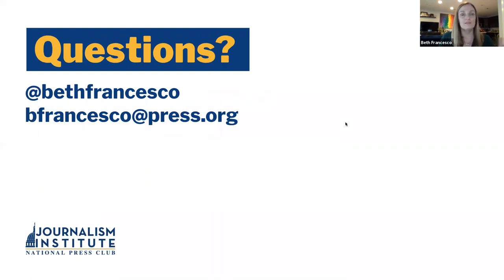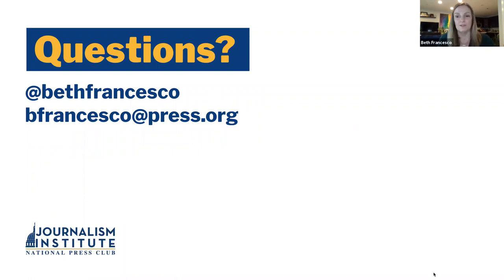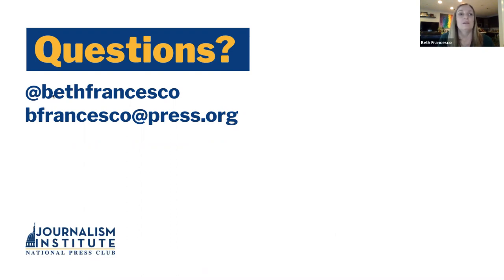That's the end of the presentation. I am so sorry that we went over on time — I hope this was helpful. We can look at a few of the questions here. You're certainly welcome to contact me on Twitter at Beth Francesco. My email address for the Press Institute is bfrancesco@press.org. I am more than happy to take any questions, and if you're interested in learning more about any of these particular topics, I hope you'll let us know in the survey so that we can plan more programming.